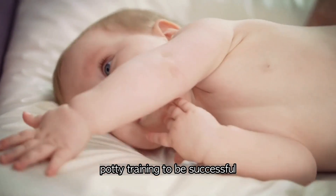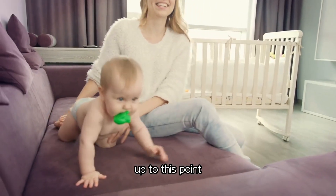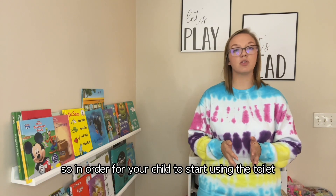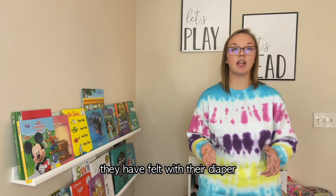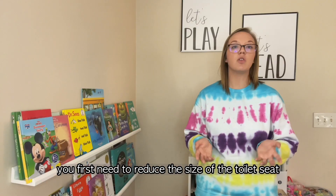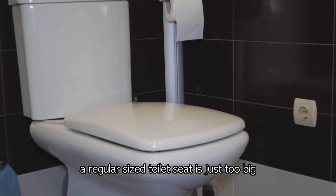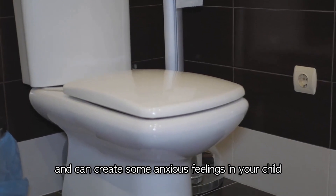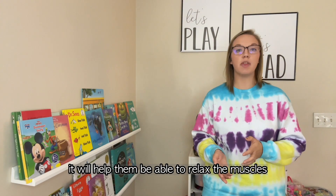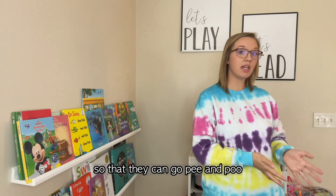The first thing you must do for potty training to be successful is make sure your little one feels safe and comfortable. Their diapers have provided that comfort and safety up to this point. So in order for your child to start using the toilet, they need the same comfort and safety they felt with their diaper. To achieve this, you first need to reduce the size of the toilet seat, because a regular sized toilet seat is just too big and can create anxious feelings. A smaller, comfortable seat helps them relax the muscles around the urination and defecation area so they can go pee and poop.